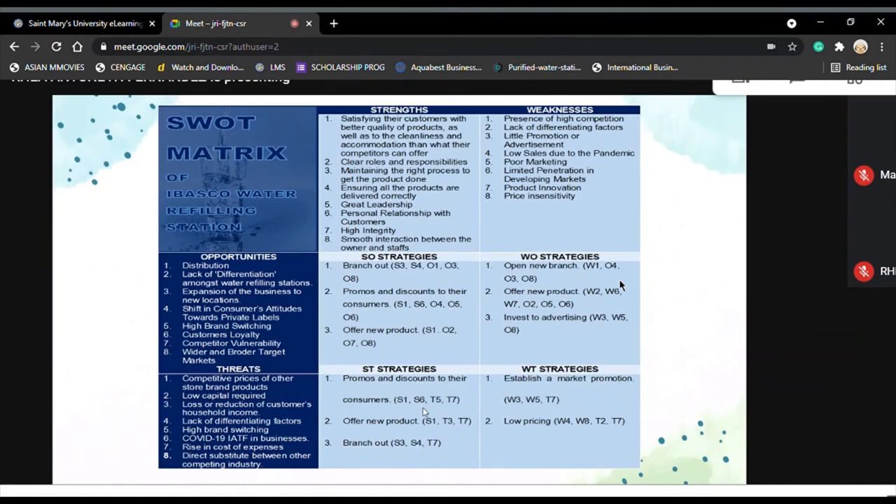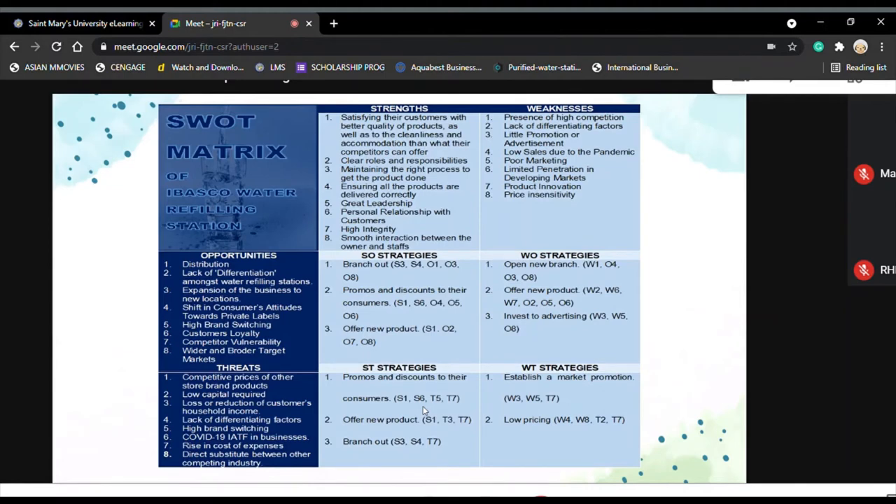Presented here is the SWOT matrix of Ibasco Water Refilling Station. The SO strategies include expansion of the business, providing discounts to consumers, and offering new products. The WO strategies include branching out, offering new products, and investing in advertising for market promotion. The ST strategies include giving consumers discounts, offering new products, and business expansion. The WT strategies include market promotion and low pricing. Hence, the notable strategies are expansion or branching out, offering new products, investing in advertisement for a wider target market to increase sales, and price insensitivity.